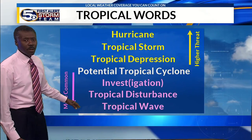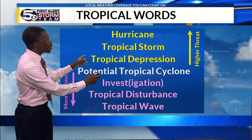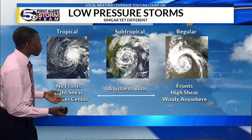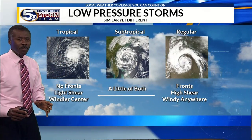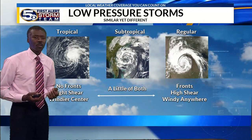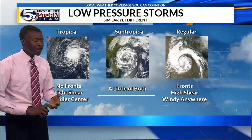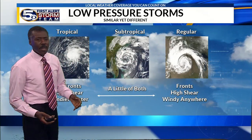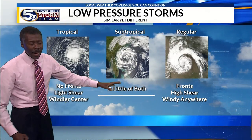In terms of threat, a hurricane is your biggest threat, and a tropical wave is very common. We're watching this subtropical storm, which is a hybrid of a regular tropical storm — which has no fronts — versus a regular low pressure system like a nor'easter or winter storm, which has a cold front and a warm front.